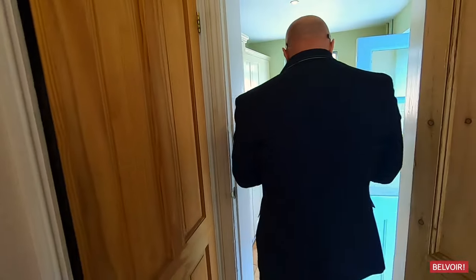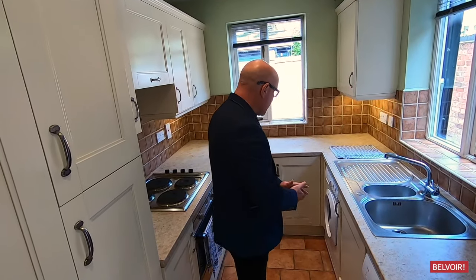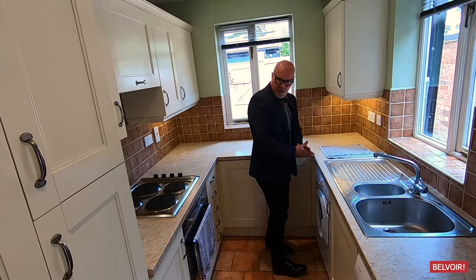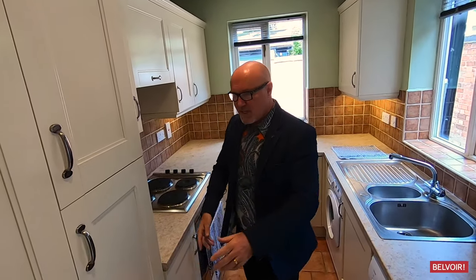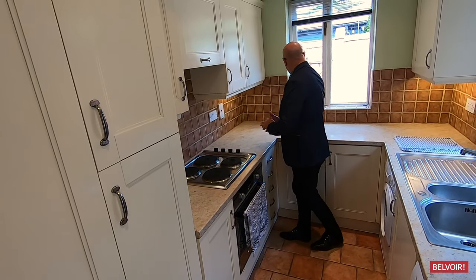That leads us on to the kitchen, where we've got space for a dishwasher and a washing machine. The fridge freezer is just tucked in there and we've got electric cooking.